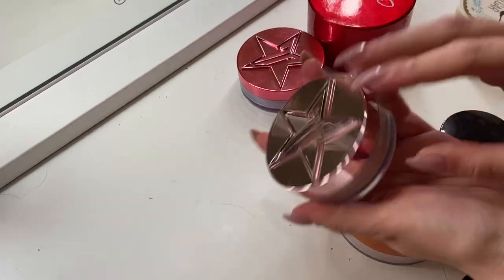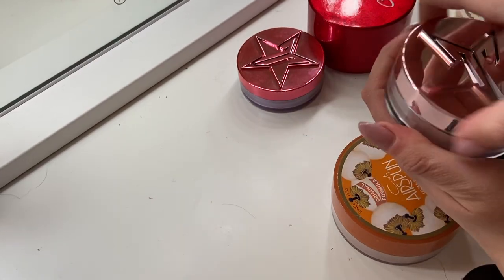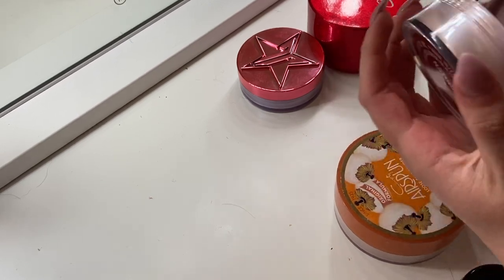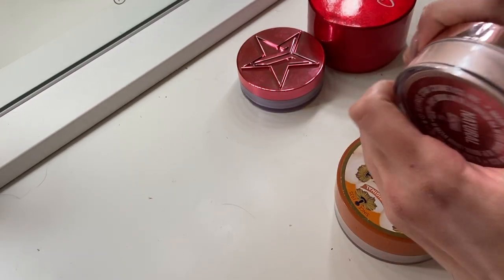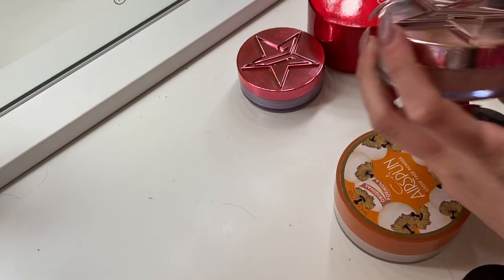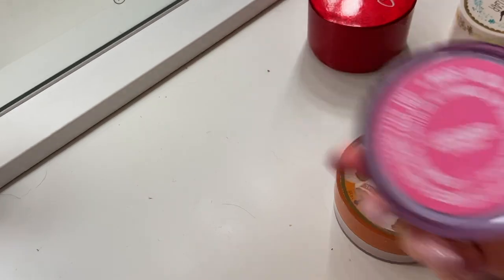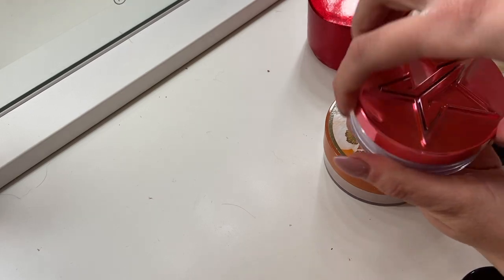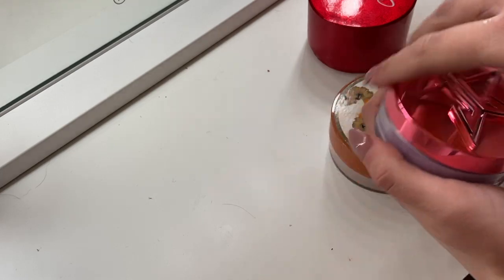This is from Jeffree Star Cosmetics — it's the Natural Luminous Setting Powder, and I don't think I've even used this. It still has its seals on. This is just way too dark for me — I got it in a mystery box unboxing and it's not even a good shade. It will be listed on my Poshmark since it's brand new. I also have the lavender setting powder that I think I also got in a mystery box, and this one I do plan on keeping — I actually really like using this one.